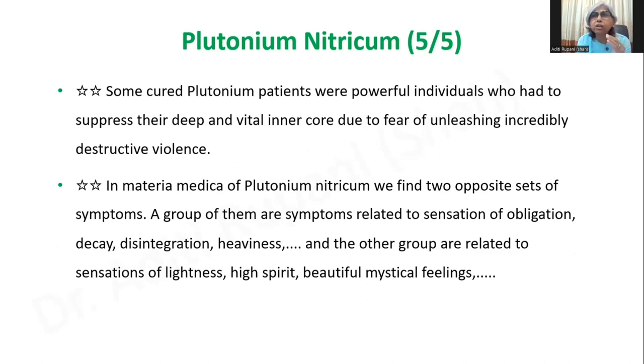In the Materia Medica of Plutonium nitricum, we find two opposite sets of symptoms. One group relates to the sensation of obligation, decay, disintegration, and heaviness. On the other group, we see sensations of lightness, high spirit, and beautiful mystical feelings — both sides we saw beautifully in our patient. So this is my understanding and analysis of the case, and now I am going to stop sharing.